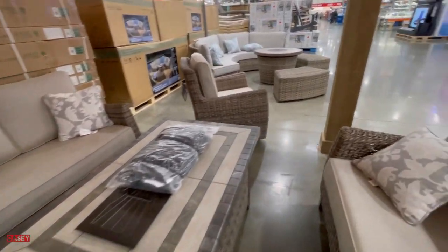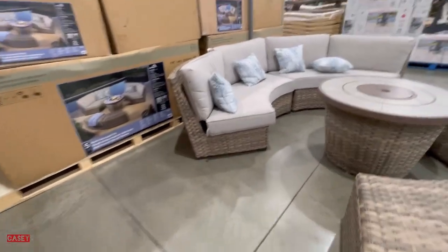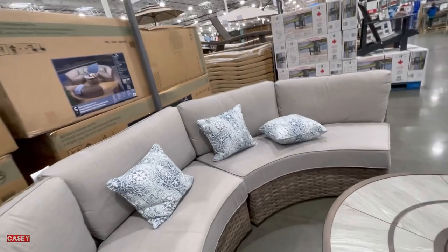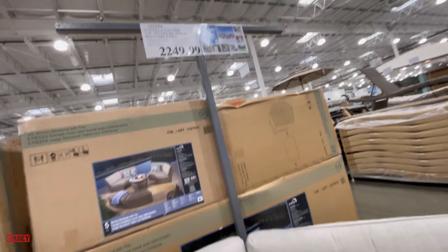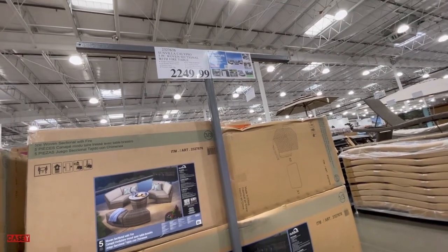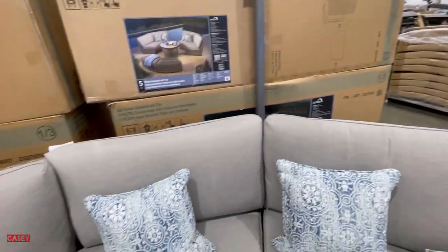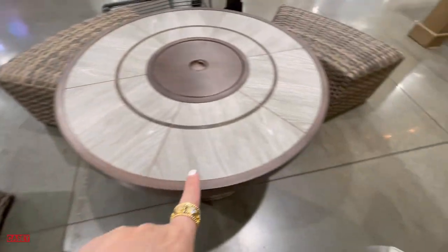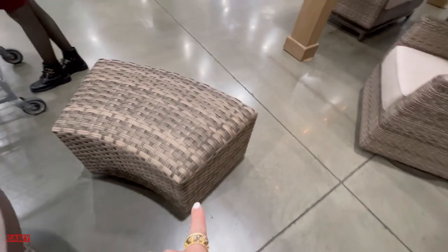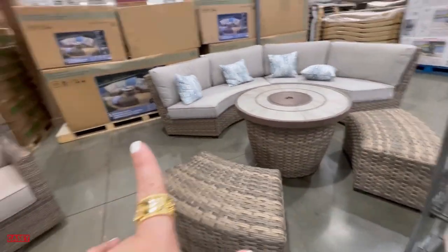They also have this set over here — so homey. This sectional is the Sun Villa Calypso five-piece woven sectional with fire table, for $2,449.99. This includes the pillows as well. The fire pit is right here — so cute.